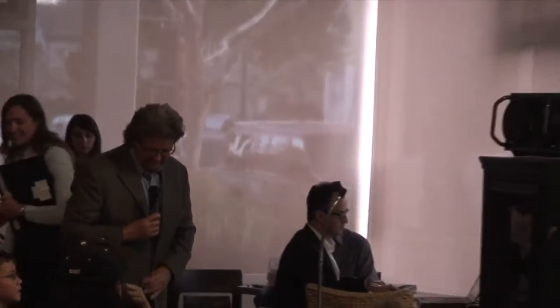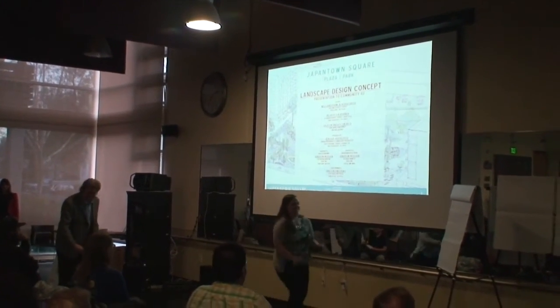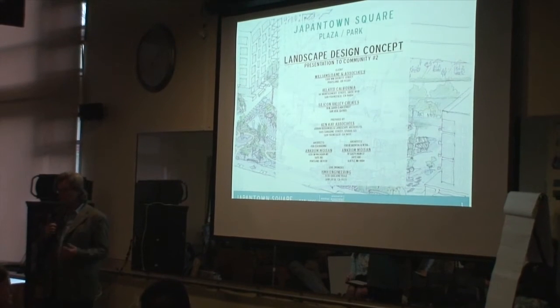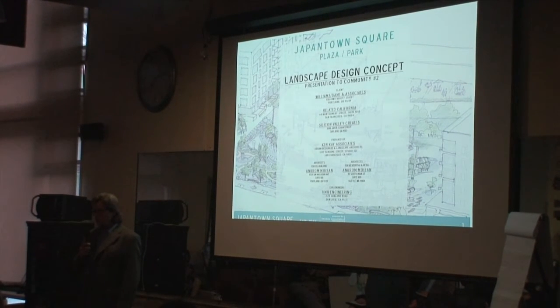Ken Kaye from the landscape architecture firm will present the conceptual plans. The plans about to be presented are conceptual, based on feedback from previous dialogue with the community. Tonight you'll have an opportunity to provide feedback, and after this meeting they'll take your comments, the developer will work with them on possible changes. You'll also have an opportunity for feedback at our Parks and Recreation Commission as well as city council. Good evening everybody — this is our second time presenting to this group. I wanted to know how many people were at the first presentation. The plans you're about to see are approaches to a solution, not a final solution — all your input is taken in, weighed, and used to create the final plan.